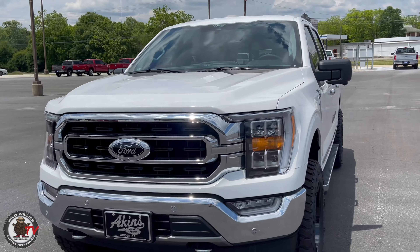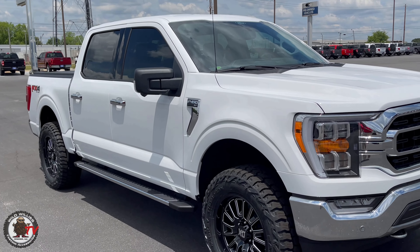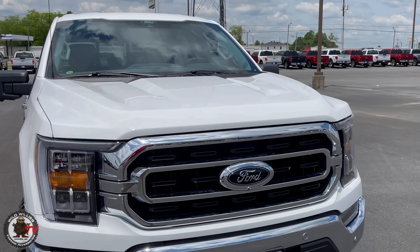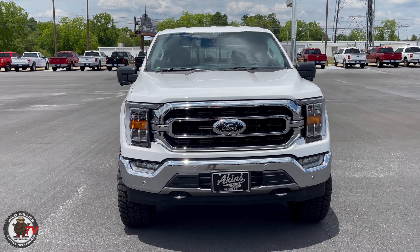The Mickey Thompson Baja Boss AT fits what we're trying to do here at Akins with our Coverts because it's a dual purpose tire that meets many needs — it's aggressive but it rides good, and it has that signature look we're looking for in a custom 4x4 off-road everyday driving truck.